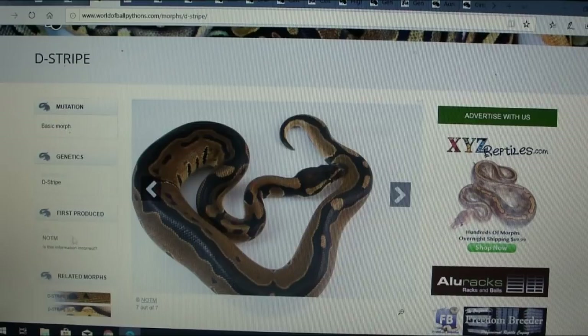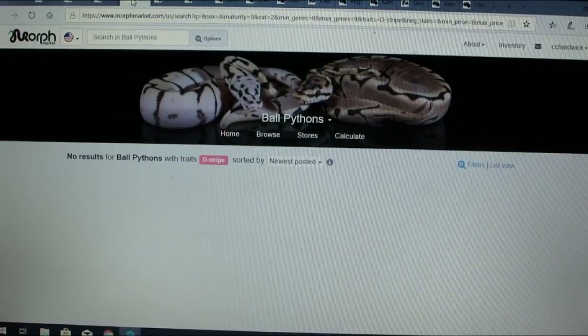The d-stripe was actually produced in 2013 by NOTM. It's interesting — be interesting to see if they're still working with this. You can actually look on MorphMarket and it is listed, but nothing has ever actually been posted under it.